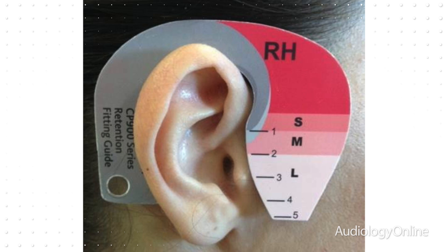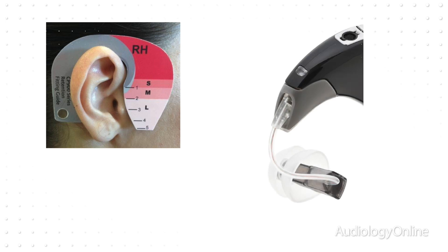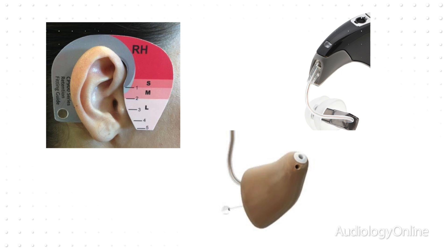The clinician then prepares the N6 sound processor for attachment of the acoustic component. The acoustic component may be coupled to the ear with generic domes, or it may be fitted with a custom-made ear mold. When it comes time to program the device, custom sound makes this process seamless.